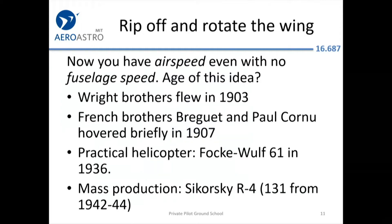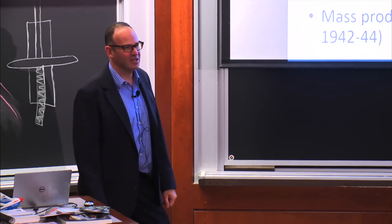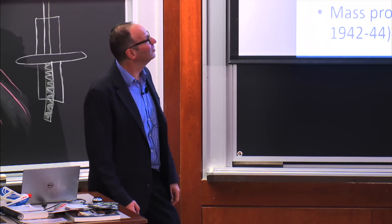What if you saw the wing off the Cessna and spin it around? If you do that, the wing will always have airspeed even if the fuselage is not moving. That idea was first reduced to practice in 1907 — only four years after the Wright brothers flew — when a couple of guys in France were actually hovering a little bit in a helicopter. The first helicopters that could be flown and controlled as practical aircraft were mid-1930s in Germany. Sikorsky is famous for being the first mass producer of helicopters with the Sikorsky R4, used briefly for search and rescue in World War II. But really, the Korean War was the first time helicopters were widely used by the military.